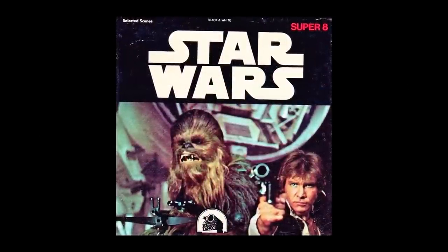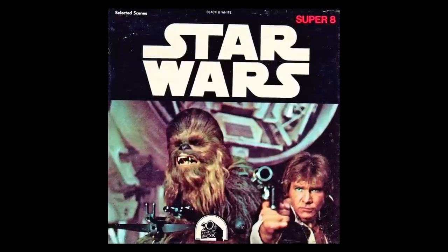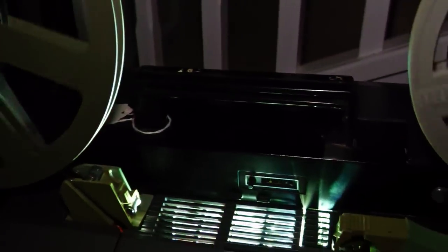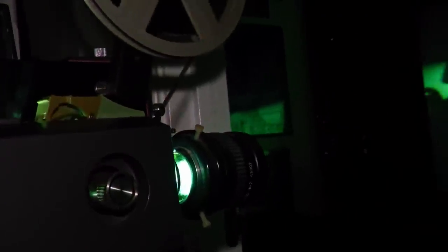My brother and I had the black and white silent version of this reel, but we did manage to get a recording of the soundtrack, which we sometimes even managed to keep in sync. To understand the novelty or excitement of having this reel requires understanding that this was a time when the only alternative to occasional Super 8 home movie shows was television broadcasts, and you had to wait four or five years to see a film again after it had been in the cinema.